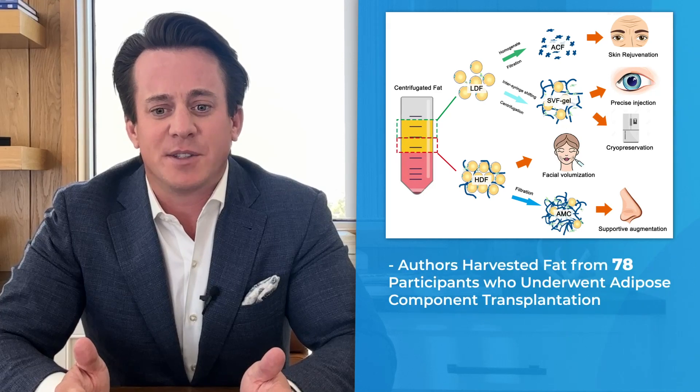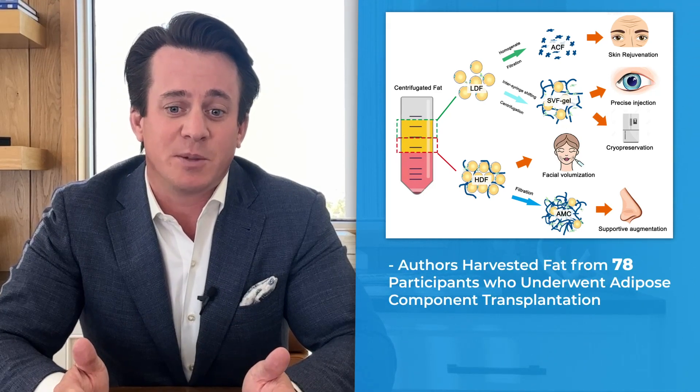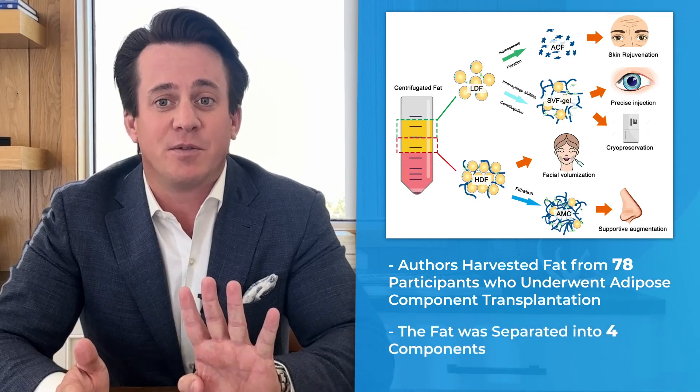The authors in this study harvested fat from 78 participants who were to undergo adipose component transplantation. The fat was separated into four components.